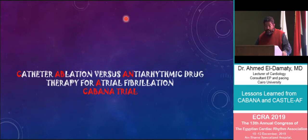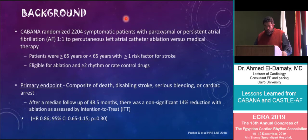The CABANA study — catheter ablation versus anti-arrhythmic drugs for treatment of atrial fibrillation — randomized about 2,000 patients with symptomatic paroxysmal or persistent AF in a one-to-one fashion to ablation versus medical treatment. Mean age was about 65. The primary endpoint was the composite of death, disabling stroke, serious bleeding, and cardiac arrest. When the study started in 2009, the primary endpoint was all-cause mortality, but because the event rate was limited, in 2013 they changed to this composite endpoint to be able to reach statistical power.